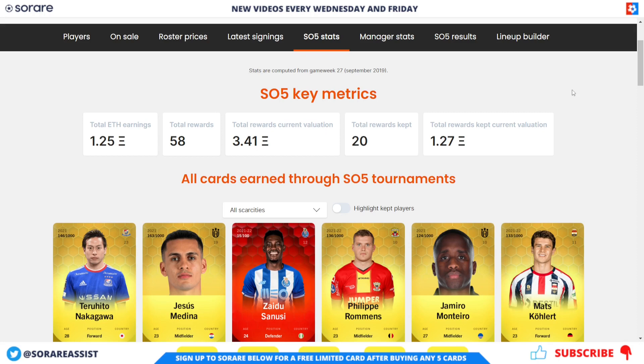Looking at my SO5 stats on SoRare data, I've won a total of 1.25 ETH in ETH thresholds. I've not won any ETH from finishing first, second, or third — no podium finish yet unfortunately — but I've built this up from all the ETH thresholds. It's very important to try and get a team in the Global All-Star Division 4 to get those threshold payments because they add up. In total, I've actually won 58 rewards since my time on SoRare, which equals 3.41 ETH. I've kept 20 of those 58 rewards and sold the other 38. The total value of the rewards kept is currently 1.27 ETH.